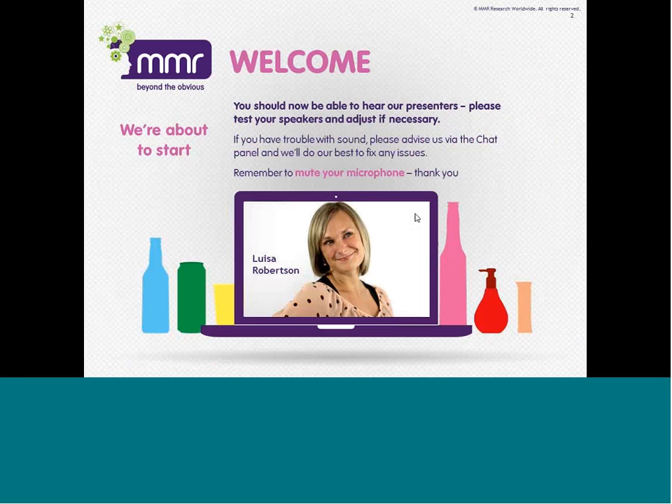Just in the interest of time, we might not be able to get through all the questions, but I will make sure I come back to you individually if I don't get around to answering your questions today. My colleague Vicky is also on hand, so please do let her know through the chat panel if you have any technical issues or any questions around the running of the webinar.